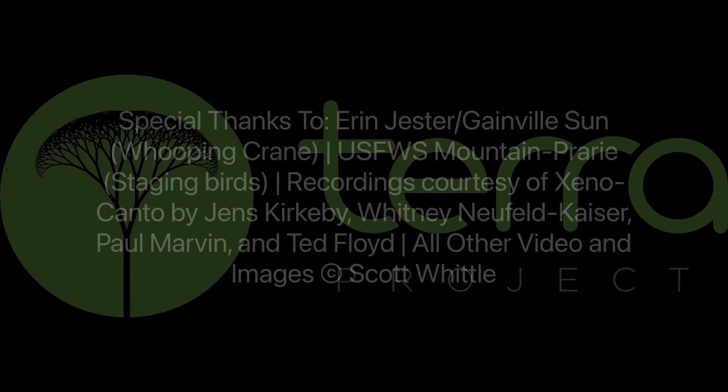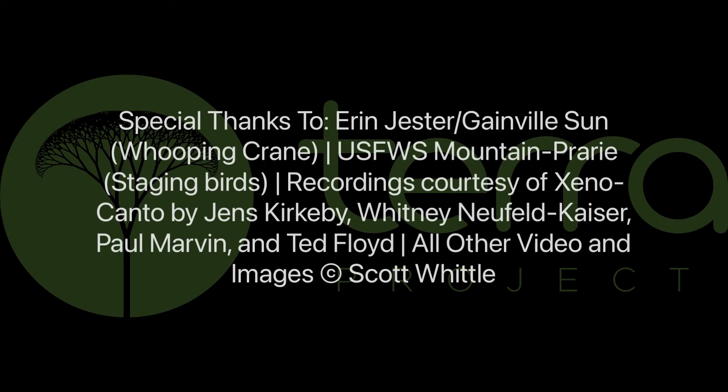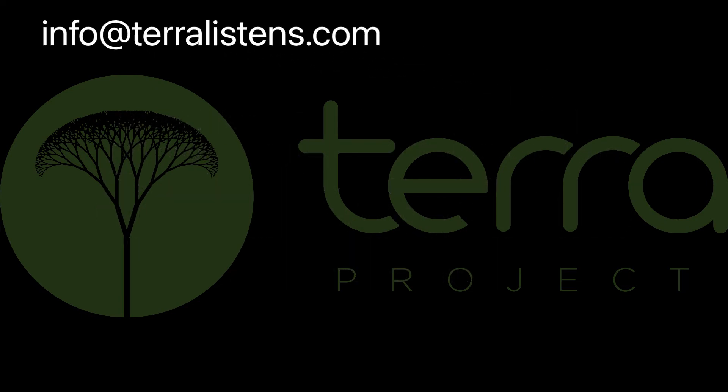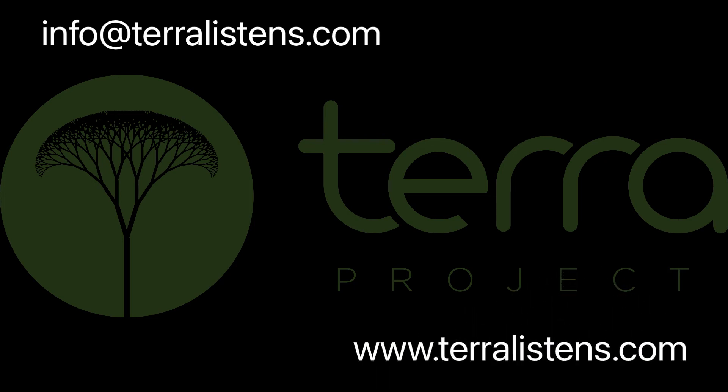If you have a bird whose sounds you'd like to learn, or if you have a sound recording you'd like us to talk about, just contact us at info@taralistens.com. If you enjoyed these videos, please like and subscribe, and check out the useful links below for more resources. You can also find out about becoming part of the Tara Project at www.taralistens.com. Thanks for listening, and see you next bird.